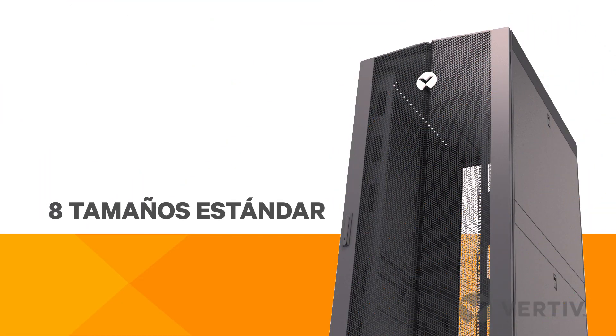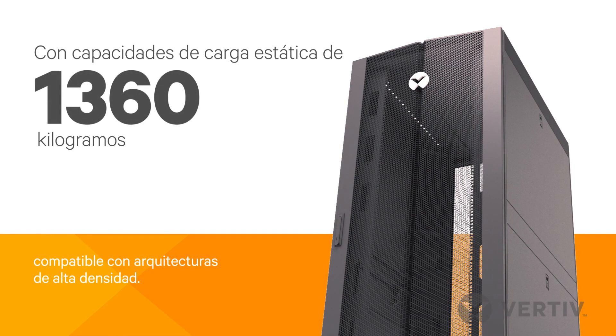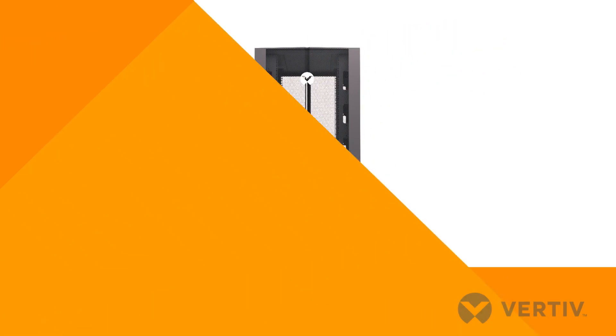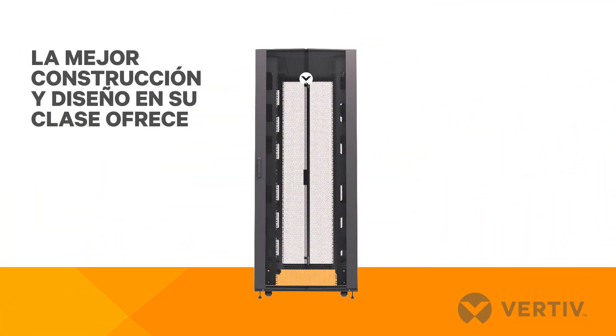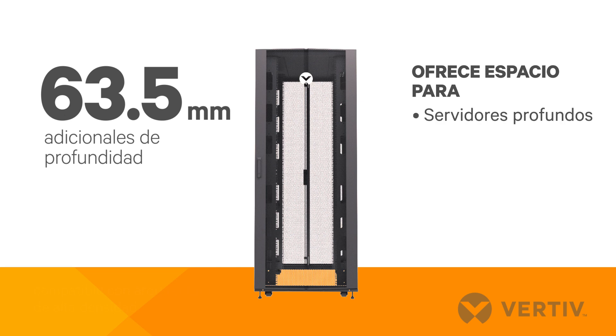The Vertiv VR rack comes in eight standard sizes with load capacities of 1,360 kilograms static and 1,022 kilograms dynamic. Best-in-class design and construction delivers about 63.5 millimeters of additional usable depth compared to competitive racks, creating room for more equipment such as deeper servers and switches and 60 amp PDUs.